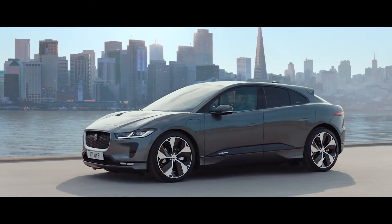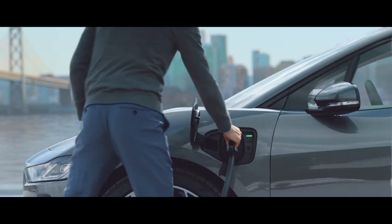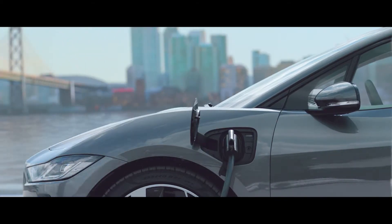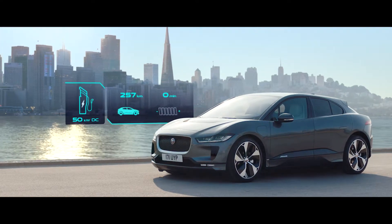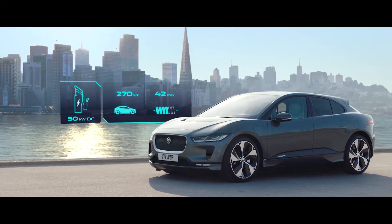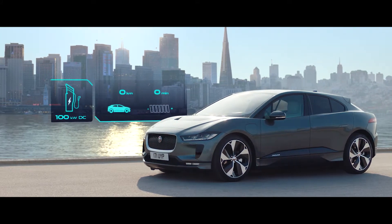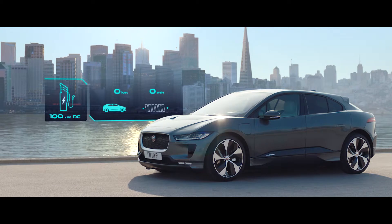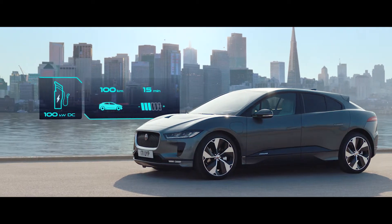Away from home, the vehicle can be charged at both AC and DC public charging points. With typical 50 kilowatt DC chargers delivering up to 270 kilometers of range in just an hour. And as the I-PACE can accept up to a 100 kilowatt input, as the charging infrastructure improves, 100 kilometers of range can be achieved in just 15 minutes.